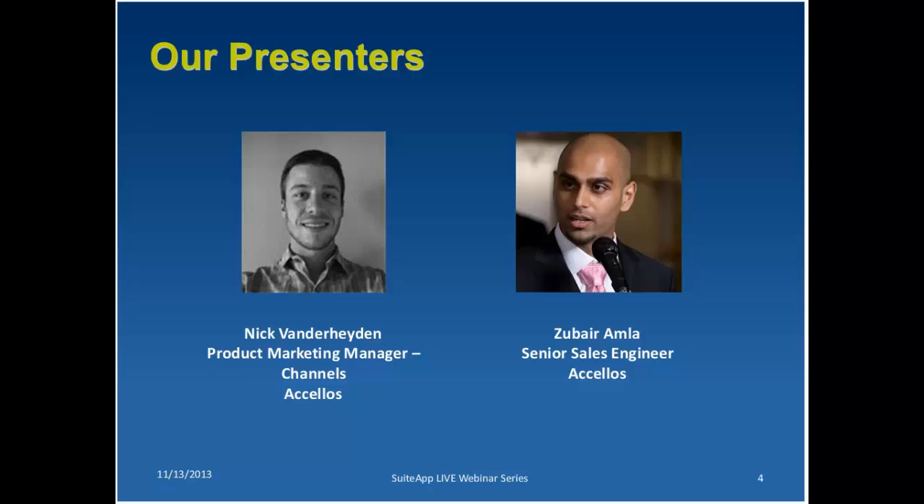My name is Zubair Amla. I'm one of the sales engineers at Acelos, primarily focused on our warehouse management solution. I'll be taking you through a brief introduction of the product, and we'd love to chat with each and every one of you on specific business process requirements related to your business practices.